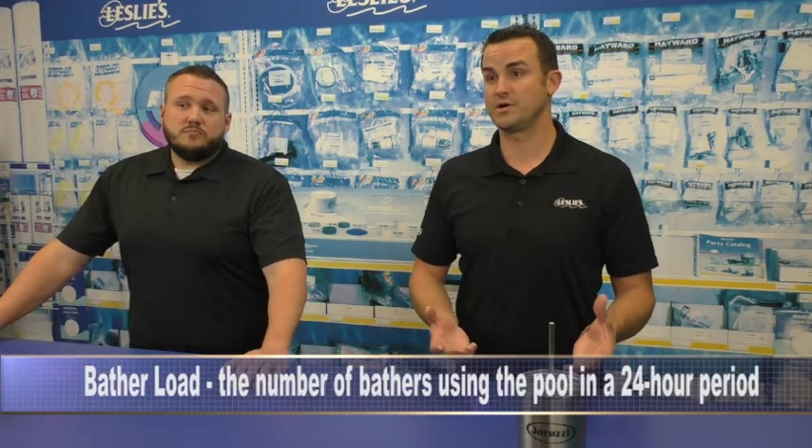We want to really first understand why we need to shock a pool. We have to understand there's a lot of bather load that can get into the water. What happens in any swimming pool is that chlorine — whether from tablets, liquid chlorine, or a salt system — is wanting to sanitize and attack bacteria. But a couple of things that it can't really attack, it actually bonds to, are ammonias and nitrates in the water.